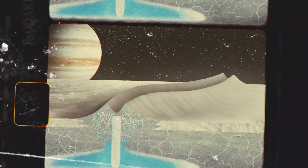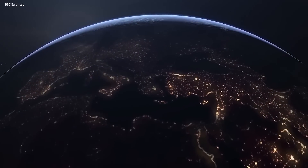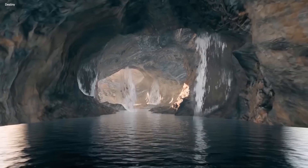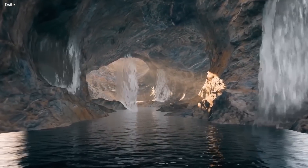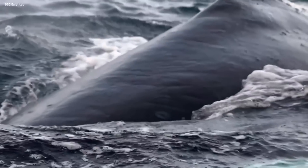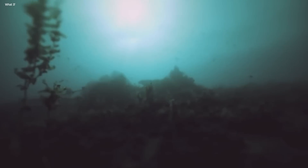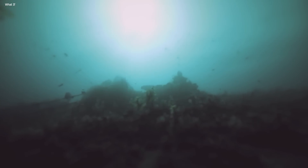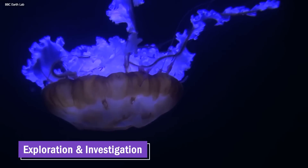This subsurface ocean is estimated to be incredibly deep, ranging from approximately 40 to 100 miles, making it several times deeper than Earth's oceans. The subsurface ocean of Europa is believed to harbor an astonishing amount of water — estimated to be around twice the volume of Earth's combined oceans. This vast reservoir of liquid water holds great significance, as water is a fundamental ingredient for life as we know it. The potential habitability of Europa's ocean has made it a prime target for further exploration and investigation.